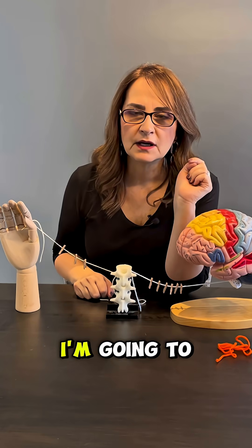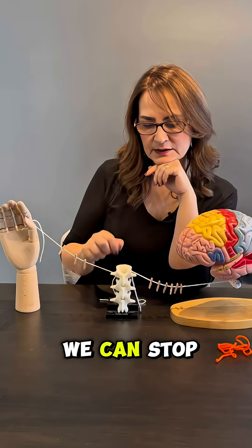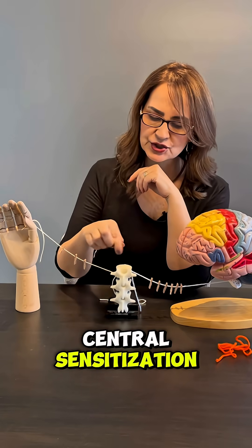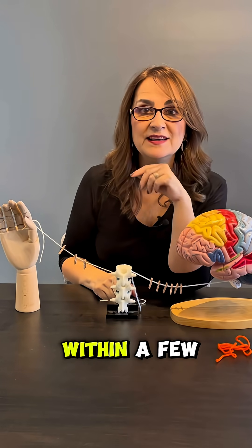In the next video, I'm going to tell you how we can stop these pain impulses, central sensitization, and this synapse within a few minutes.